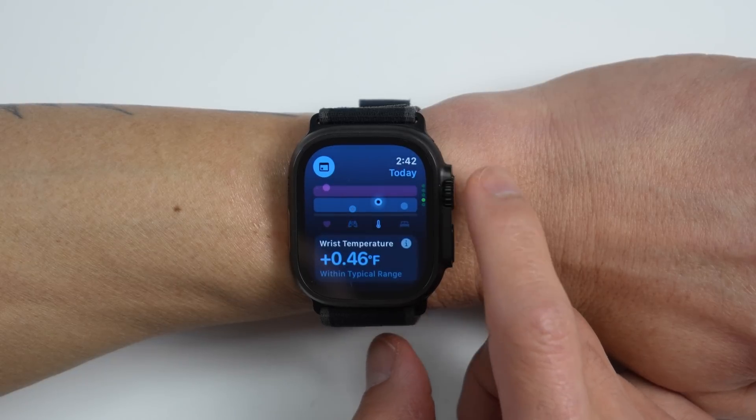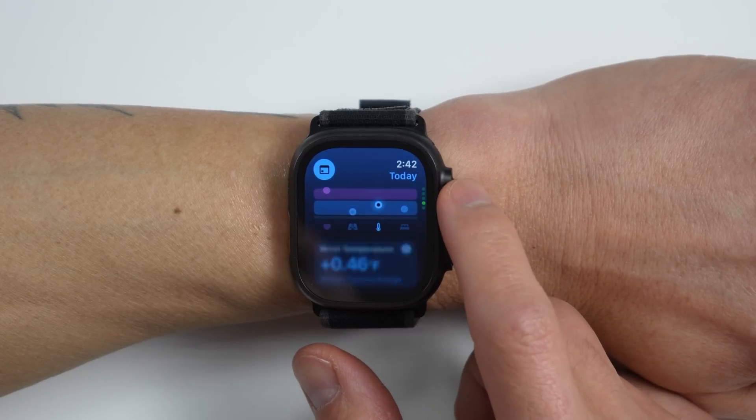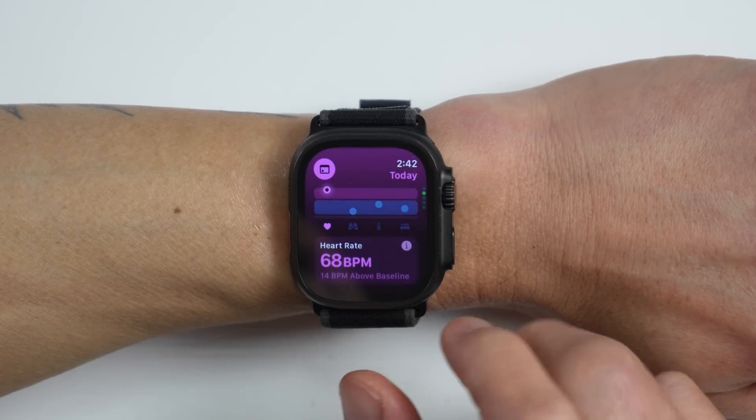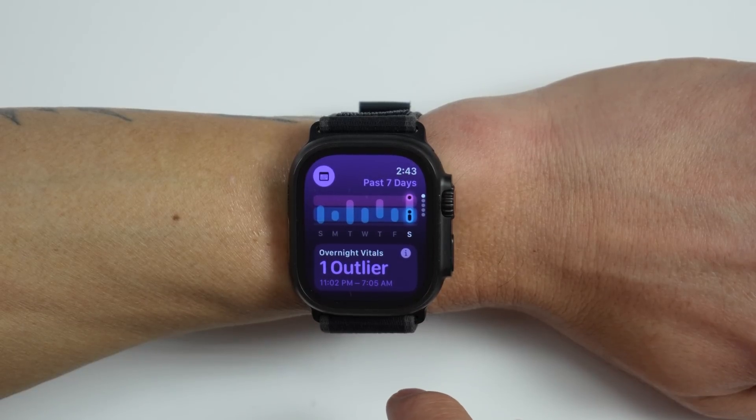I'm using an Apple Watch Ultra 2 in the US, which tracks heart rate, respiratory rate, skin temperature, and sleep duration. Since I live in the US, my Apple Watch doesn't track blood oxygen saturation levels, but if you live in some regions outside the US you may have SpO2 available.